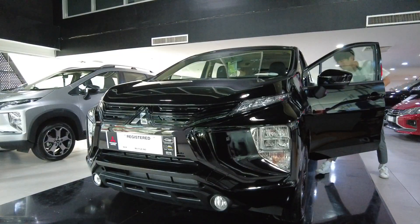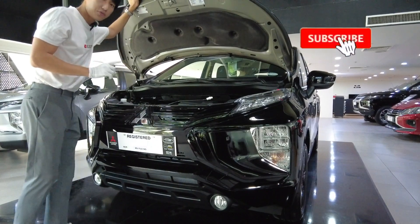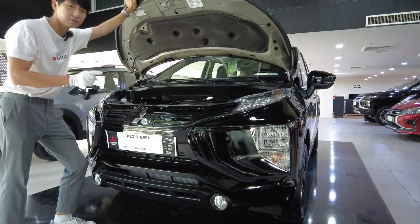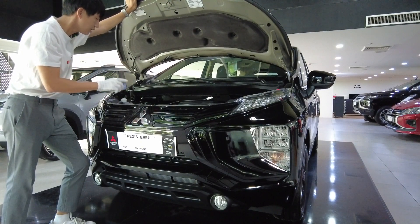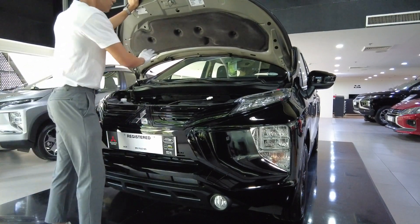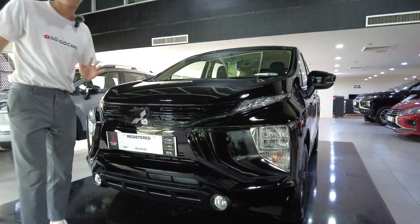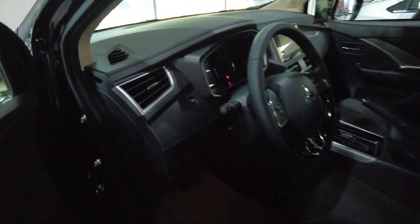Let's check what's under the hood. For the Black Edition, nothing changes mechanically — it has the same 1.5-liter MIVEC naturally aspirated engine mated to a four-speed automatic transmission. Let's now enter the vehicle and check what's inside the Black Edition.